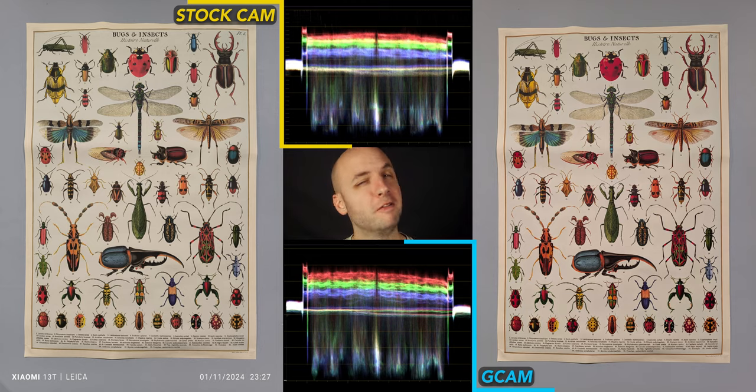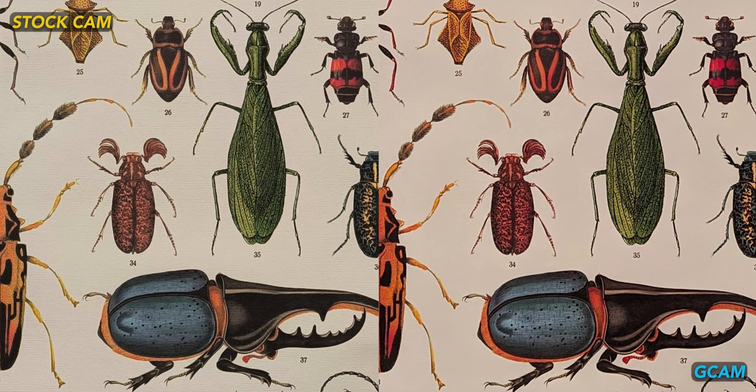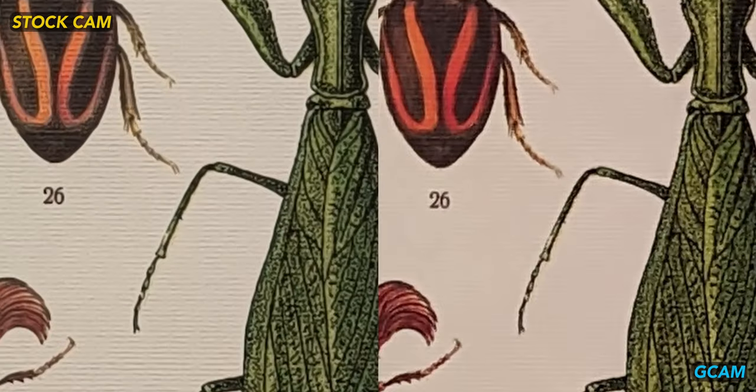I don't like bugs — I'm not even sure how this got in my house — but it gives us a lot of color and detail to compare, and GCam wins again. It's just pulling more information out of these images in terms of color and contrast. Stock does win for fine detail though, producing even this paper texture nicely.